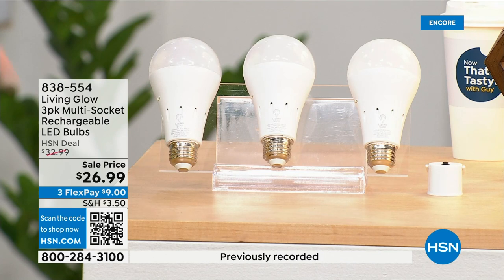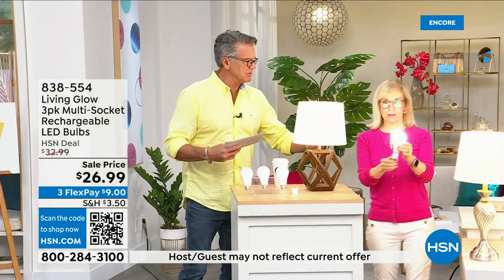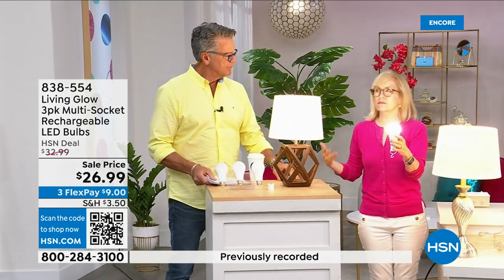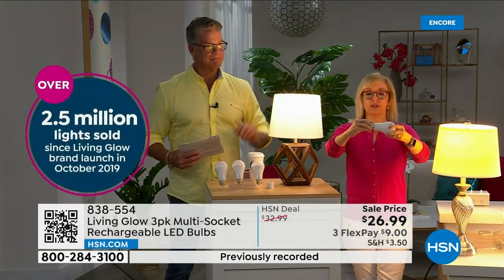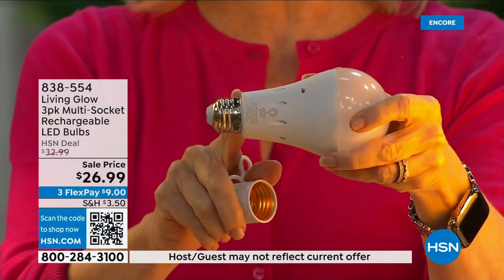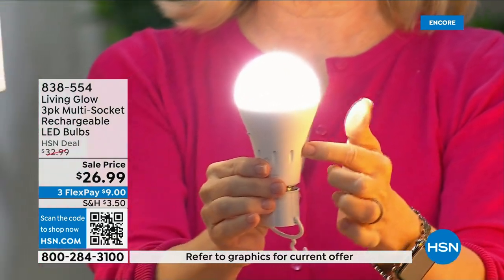There's a dimming switch to change from bright daylight to a softer light. Julie Trast is here. These are made by Living Glow — they came to HSN in 2019 and have sold over 2.5 million bulbs. It fits a standard socket — a regular LED bulb — but what makes them different is the battery inside. They fit in a multi-socket fixture and are cool to the touch.